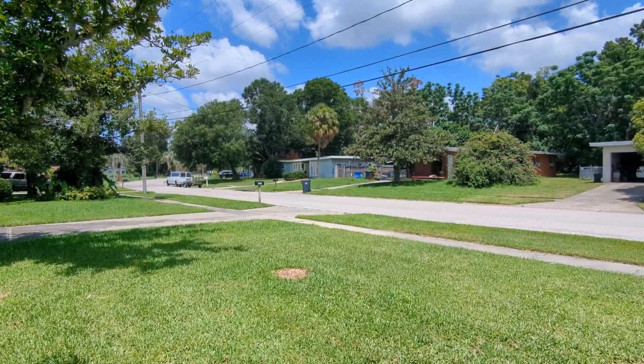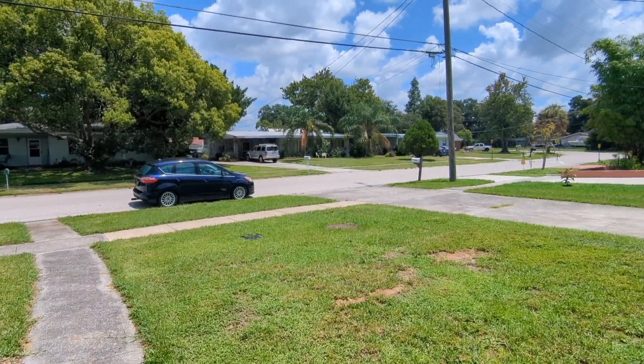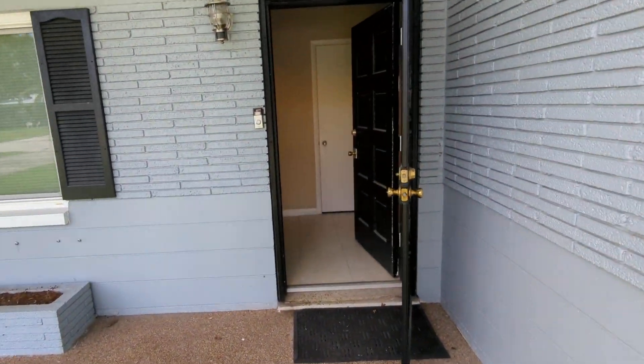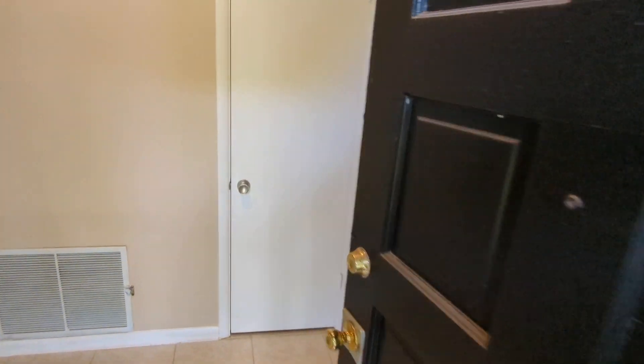Malton Way — welcome to the property. Here's your front door, in case you don't know, and a toilet closet right here.